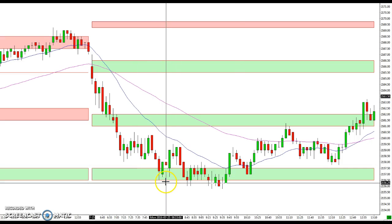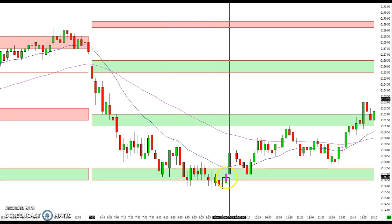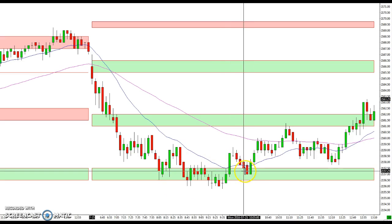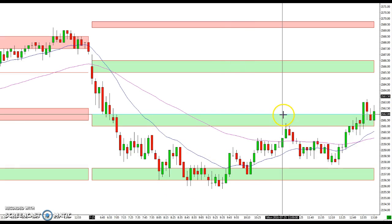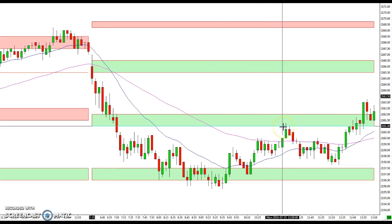Buying against this zone was a good opportunity — you got a nice bounce here and another big one, and then the market finally pulled back to it again before it headed up to the 61 to 62 zone where it first broke through. You can see now this acted as resistance, so the 61 area gave a nice reaction back down.